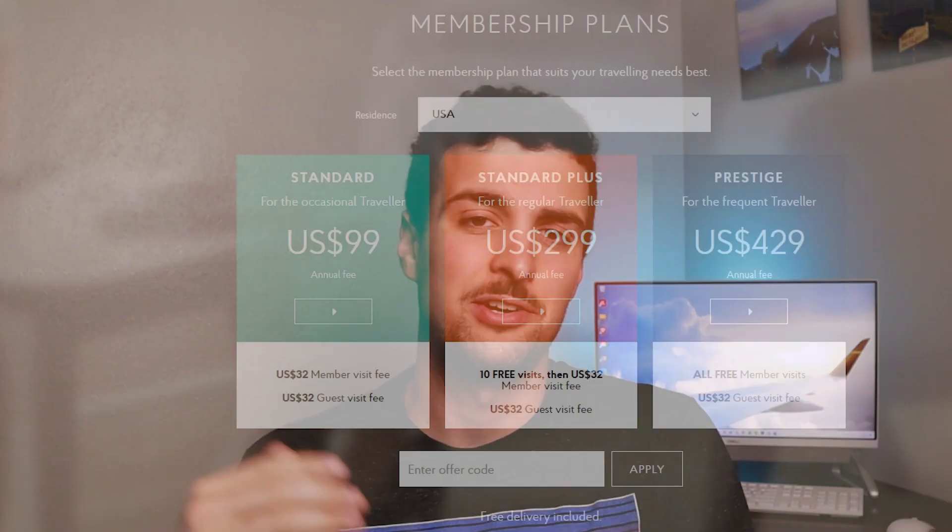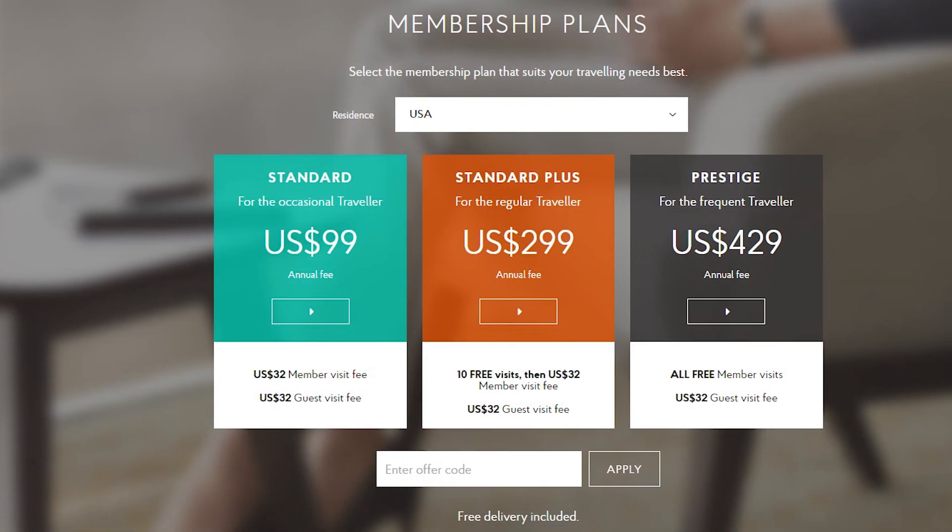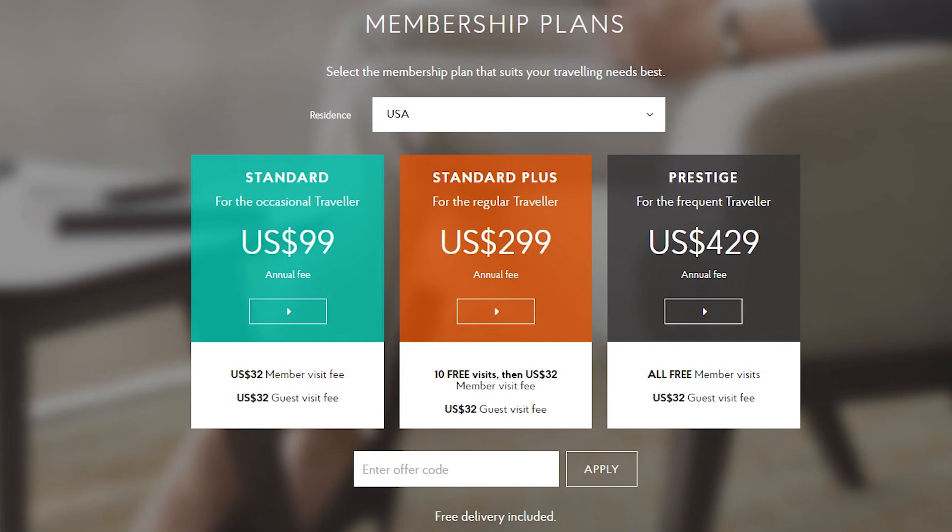There are essentially two ways to get a Priority Pass membership. The first is to just buy it directly through Priority Pass — there's a $99 version, a $299 version, and a $429 version. But straight away, this is not the way you're going to want to do it. If you bought it through Priority Pass, you'd end up spending significantly more money and actually probably getting a worse version than you would using the second method.